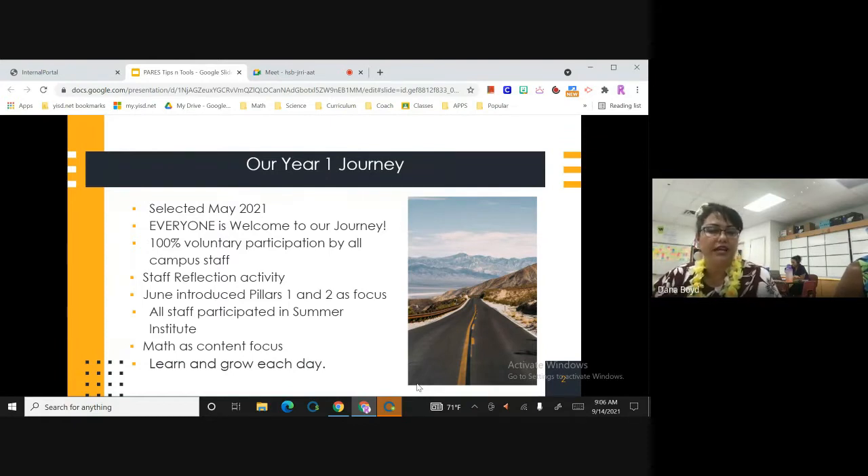The staff reflection activity that Norma had us do at the very beginning was also key. All our faculty and staff were highlighting and really reflecting on the pillars and where they are — what is it that they're doing consistently in their classroom? That was key for them to self-reflect and think, am I really doing this? Unfortunately, teachers sometimes stop growing — they think they've got it and don't need to learn blended learning. But when they reflect on whether it's teacher-led or student-led, all the best practices with blended learning entice them to come on board.